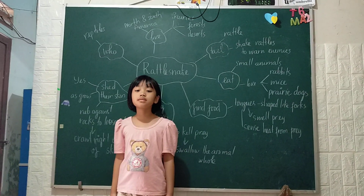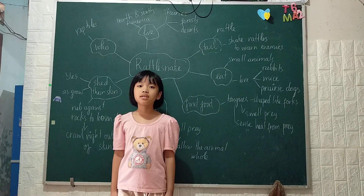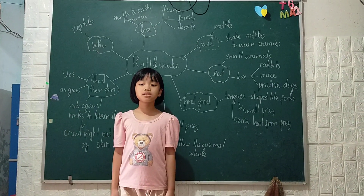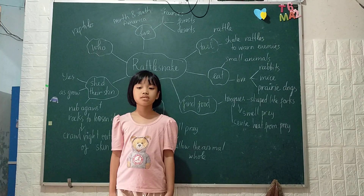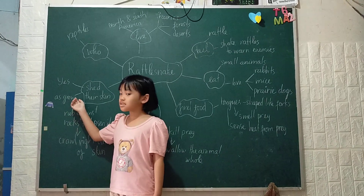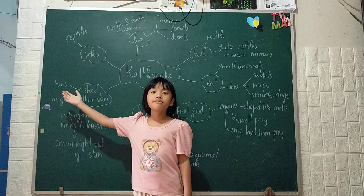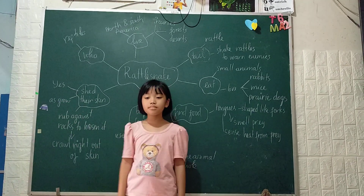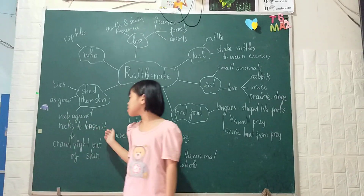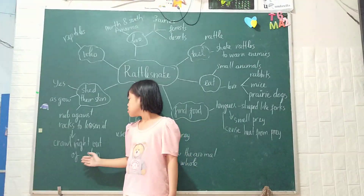They lose their skin as they grow. They rub against a rock to loosen it. Then they curl right out of the skin.